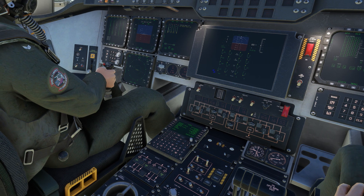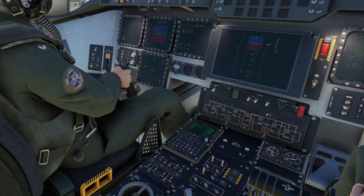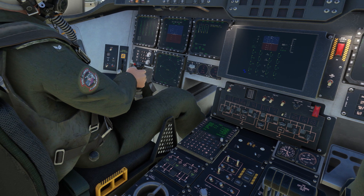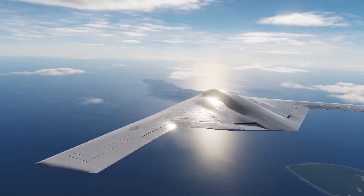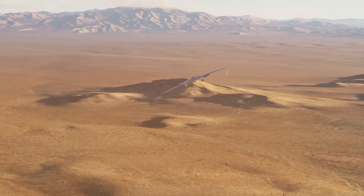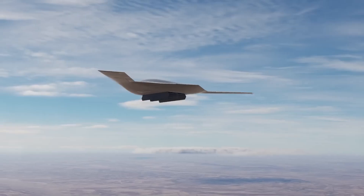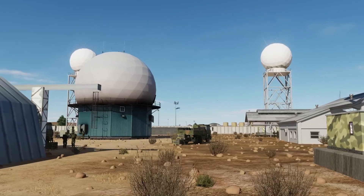The B-21 can receive targeting updates, threat warnings, and mission modifications through secure data links that operate continuously during flight operations. This connectivity enables entirely new mission profiles impossible with the B-2. Multiple B-21s can coordinate attacks in real-time, sharing target information and adjusting tactics based on immediate battlefield conditions.